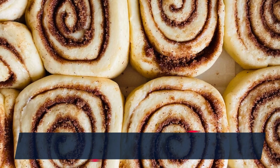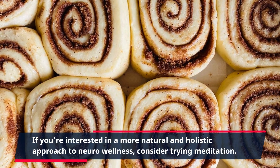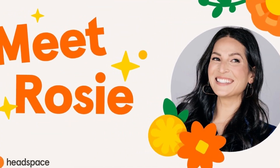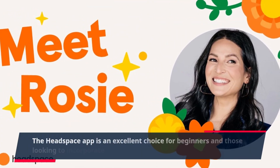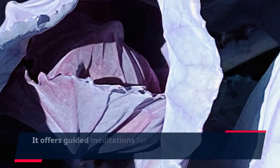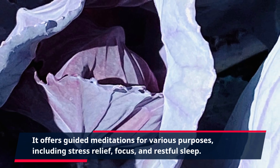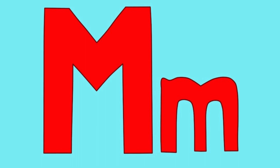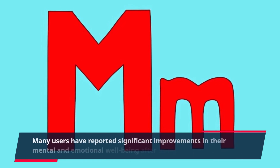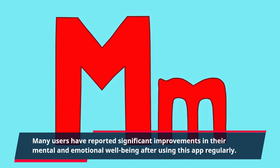If you're interested in a more natural and holistic approach to neuro-wellness, consider trying meditation. The Headspace app is an excellent choice for beginners and those looking to incorporate meditation into their daily routine. It offers guided meditations for various purposes, including stress relief, focus, and restful sleep. Many users have reported significant improvements in their mental and emotional well-being after using this app regularly.